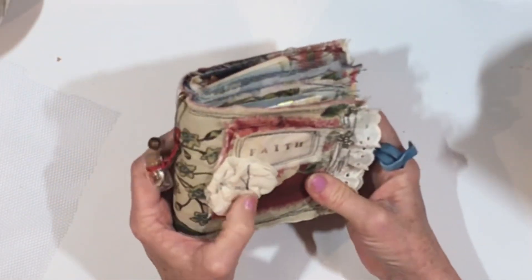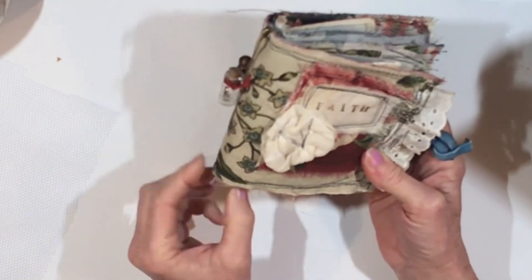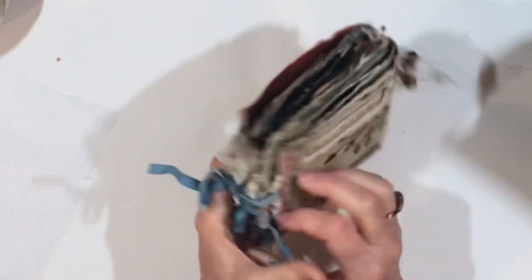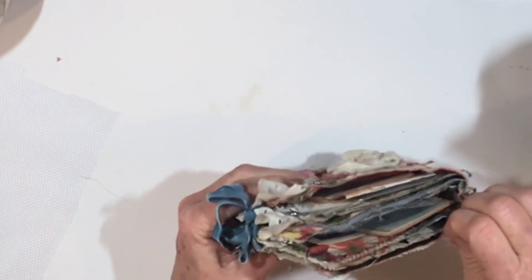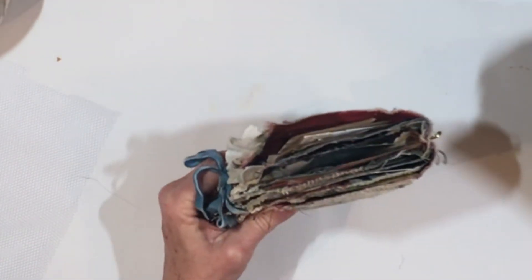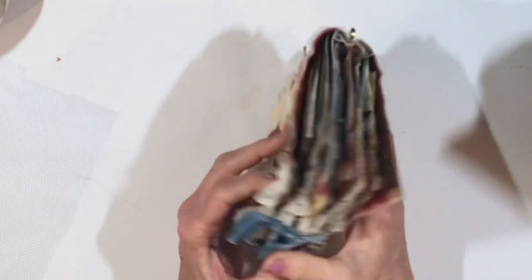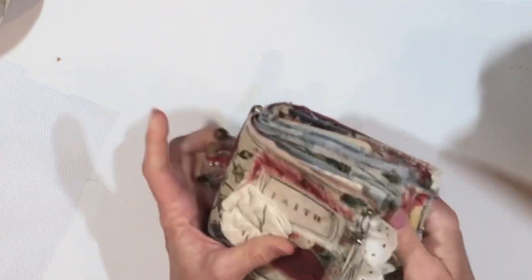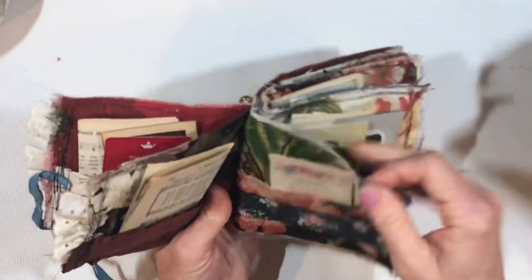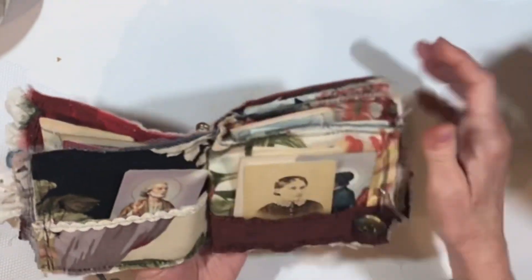So you can see this one has a lot of primitive stitching. You may have some unraveling — I've tried to do a lot of that already. Here's a string. I love things like this; it's only going to unravel to a certain point. And I meant to show you: in between some of the layers I have this really pretty netting. You can see it sticking out a little bit, and I think that just adds a really pretty touch.